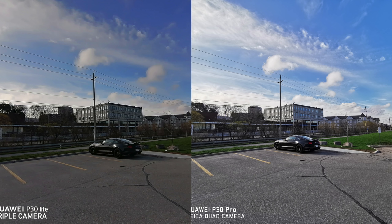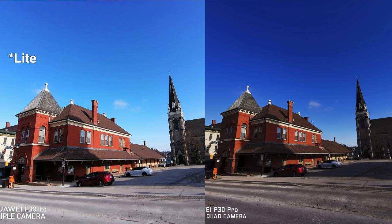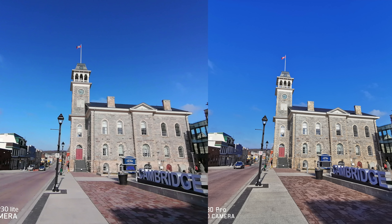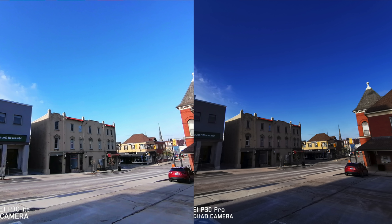Starting with the ultra-wide lens pictures — in most of these, the dynamic range is better in the pictures taken by the P30 Pro, but not in all of them. Some taken by the P30 Lite look a bit better and have somewhat more natural-looking colors, because the saturation seems to go a bit crazy in some of the P30 Pro shots. It's pretty cool to see an ultra-wide lens on a budget-friendly phone, and I don't think there are many other budget phones that come with one.